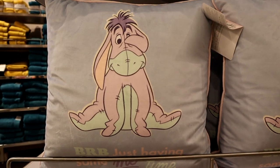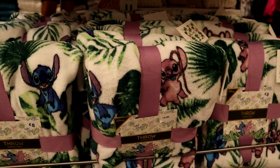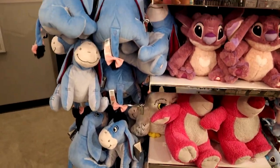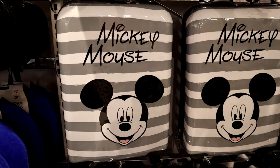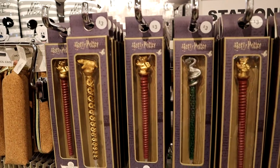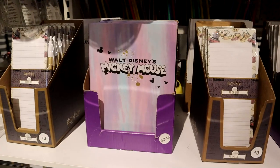There's this cute Eeyore pillow that is ten dollars, and they have this cute Stitch throw that is ten as well, and a bunch of Disney plushies to choose from. Two carry-on hard shell Mickey Mouse suitcases — that is fifty-two dollars.